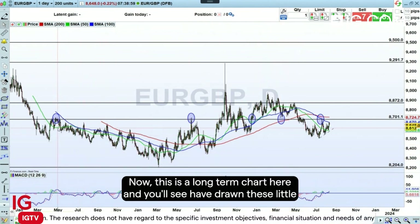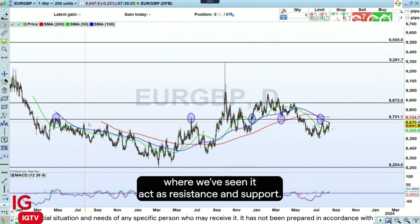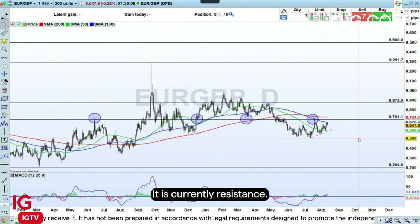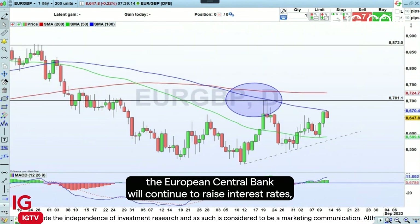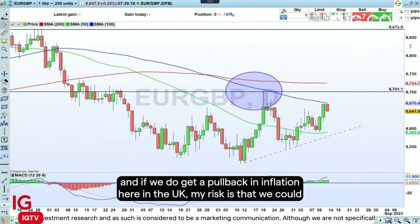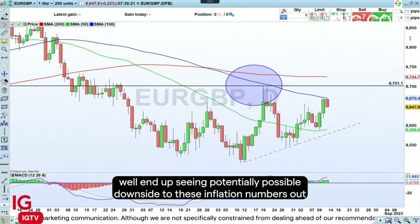This is a long-term chart. You'll see I've drawn these little circles around this interesting line at 8701, where we've seen it act as both resistance and support — it is currently resistance. Assuming that the European Central Bank will continue to raise interest rates, and if we do get a pullback in inflation here in the UK, my risk is that we could well see potential downside to these inflation numbers out Wednesday next week.